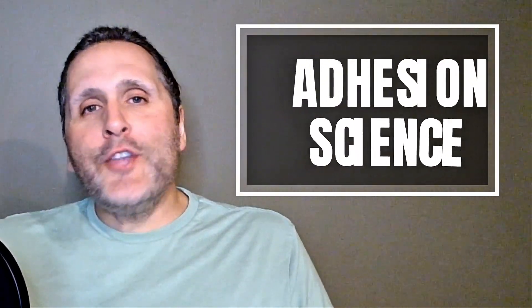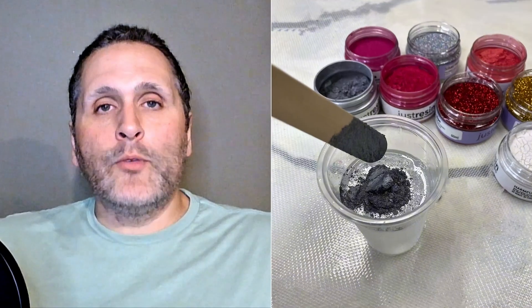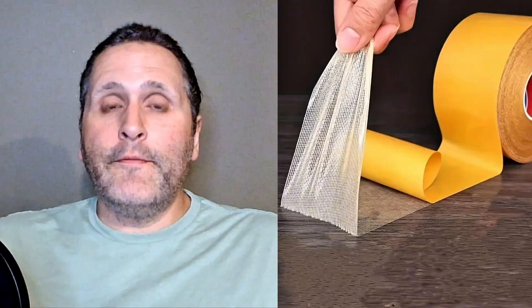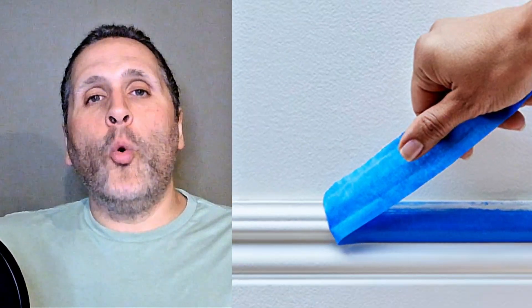Now let's talk about adhesion science. Emerald's self-priming formula and high adhesion allow it to bond to tricky surfaces without a separate primer in most cases. It grips glossy walls better than low-end paints and has a higher resin-to-pigment ratio, meaning more binding power. Think of tape — cheap tape doesn't stick well and pulls off easily, but high-quality tape sticks on firmly. Emerald is like high-quality tape for your walls: it grips tightly, helping to prevent chipping and peeling.